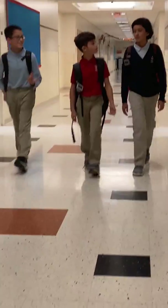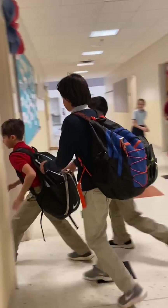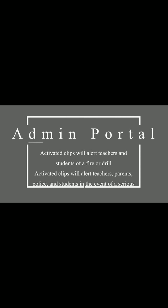If the front office doesn't know that there is an unwanted visitor, a teacher that knows can notify the entire school. Parents will also benefit in knowing that the school is doing everything to protect their children. The clip can only be installed or removed by the teachers or administration, and it will only activate on school property. Activated clips will alert teachers and students of a fire or drill.